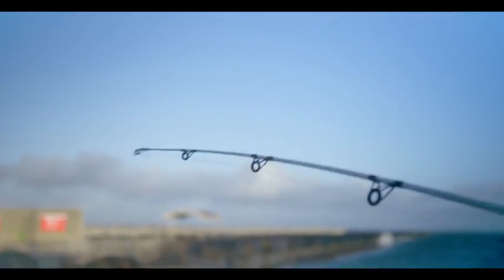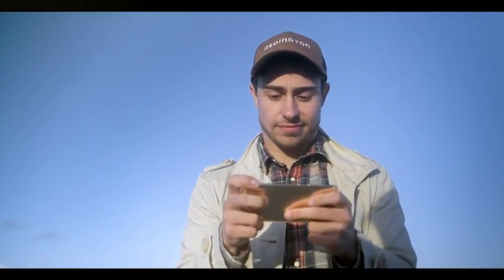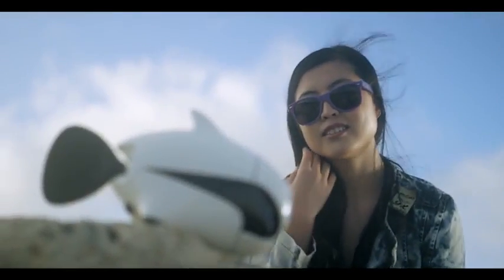Record your fishing experience with Biki's 4K Ultra HD camera. Also, Biki's cute design might help you make some new friends.